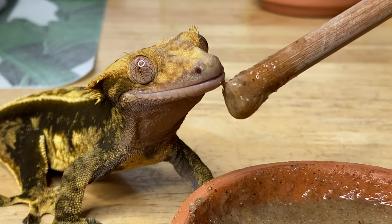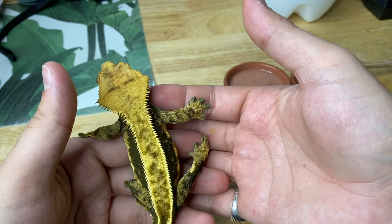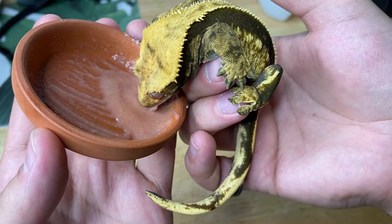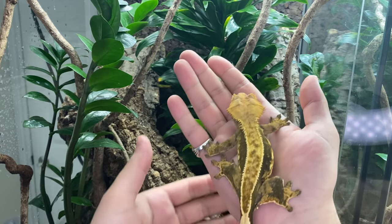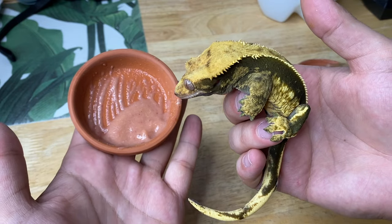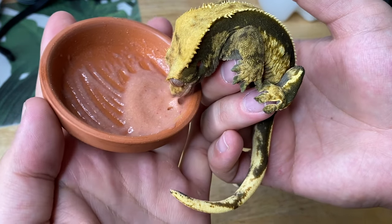Once you've been working on handling for a few weeks and can have your crested gecko comfortably sit on your hand for several minutes, you can hand feed them. Nothing is more special than holding your pet crested gecko and offering it some food. To achieve this, make sure your gecko is hungry, prepare its favorite meal replacement diet or mashed fruit, and approach them slowly with the dish. Your crested gecko will quickly sense the sweet meal and begin lapping away at it with their tongue.